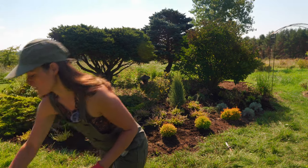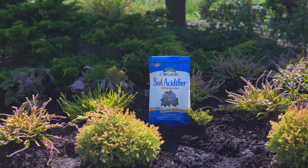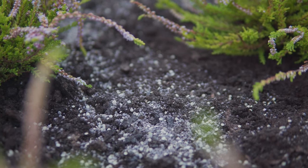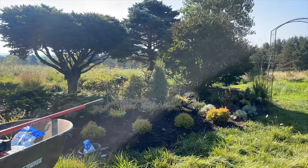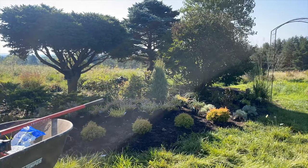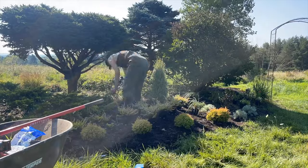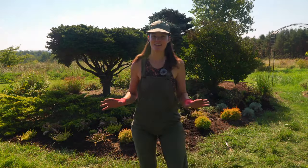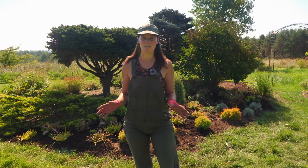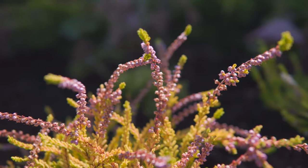Typically what I use is some type of soil acidifier. This is Espoma Organic Soil Acidifier — it comes in these little capsules. I spread roughly about a cup around the root line of the new plants. I want to talk more about their use in the garden and their care, because I think they're totally underrepresented and they provide really interesting three to four seasons of interest.